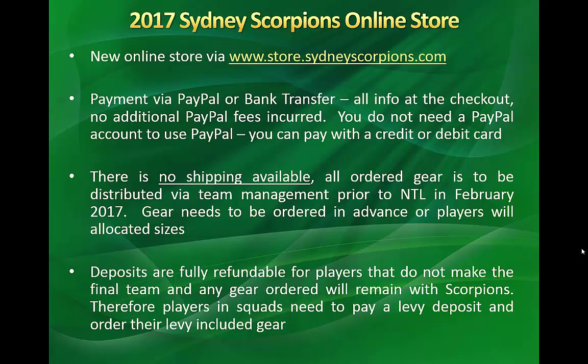There is no shipping available. All gear ordered is to be distributed by team management prior to NTL. Deposits are fully refundable for players that do not make the final team, and any gear ordered will remain with Scorpions.